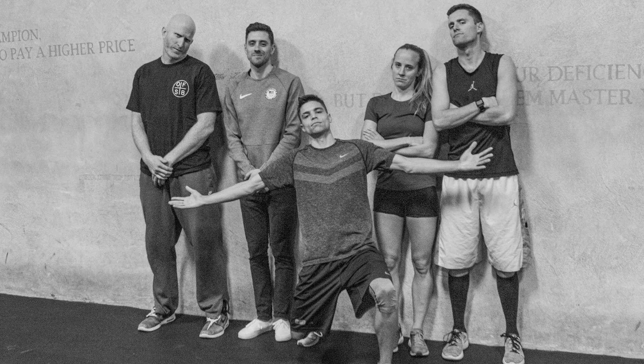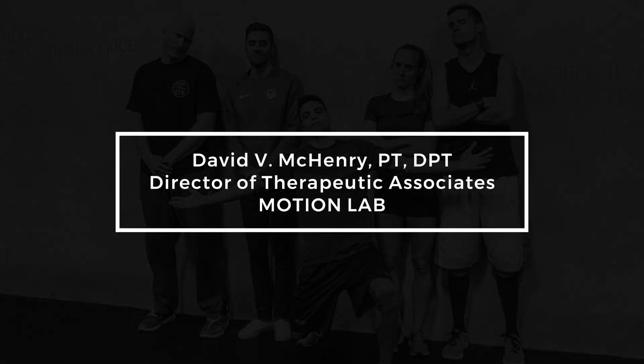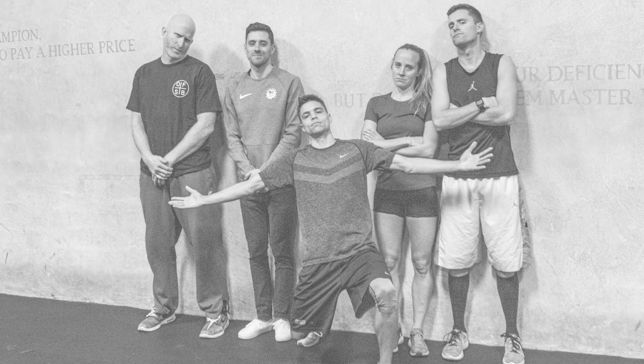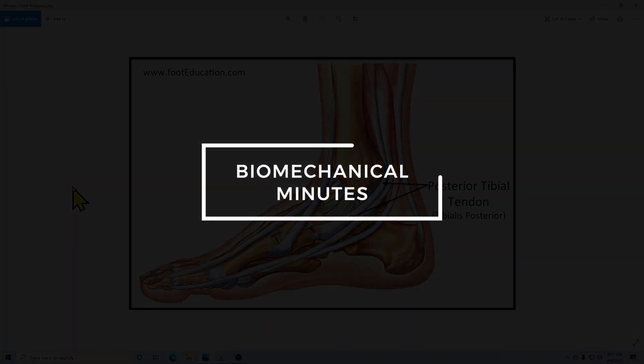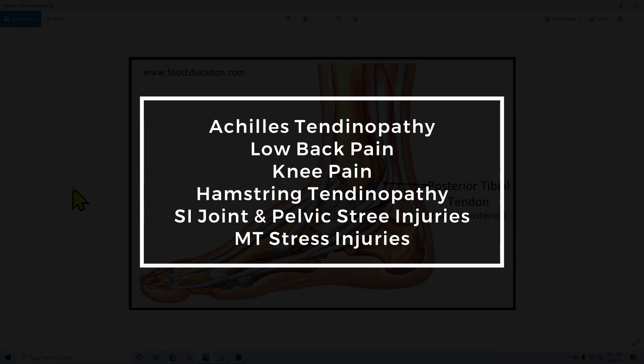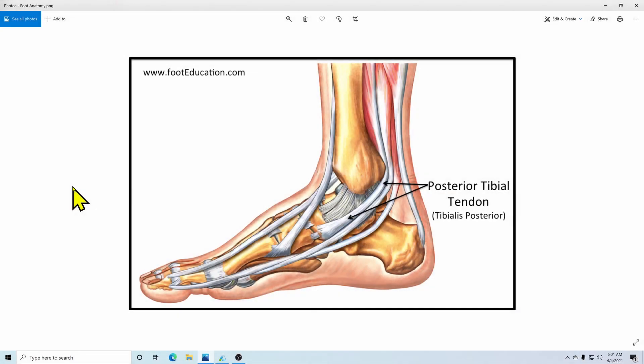Hello Runners, this is David McHenry, Physical Therapist and the Director of the Therapeutic Associates Biomechanics Lab. Today we're going to be looking at the first of six installments of Biomechanical Minutes, a project where we are looking at six major running injury categories and identifying four and maybe more biomechanical variables that contribute to those tissue overuse injuries.